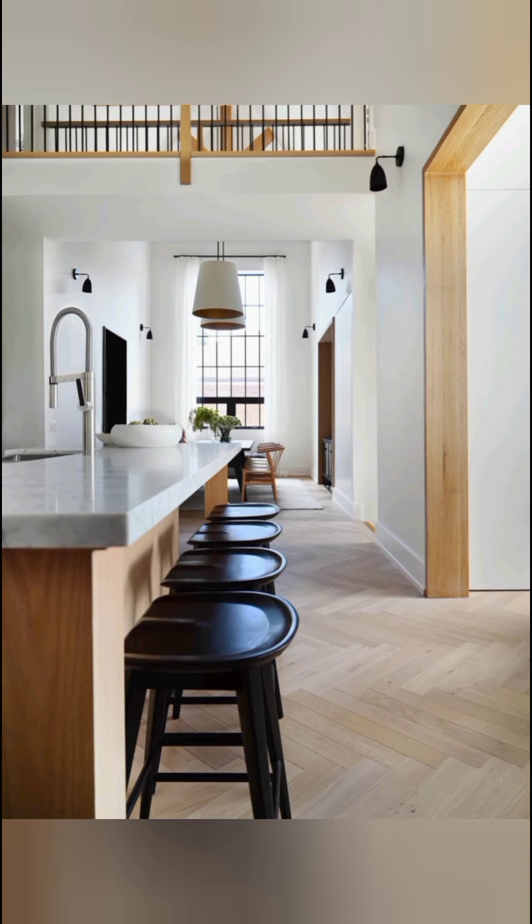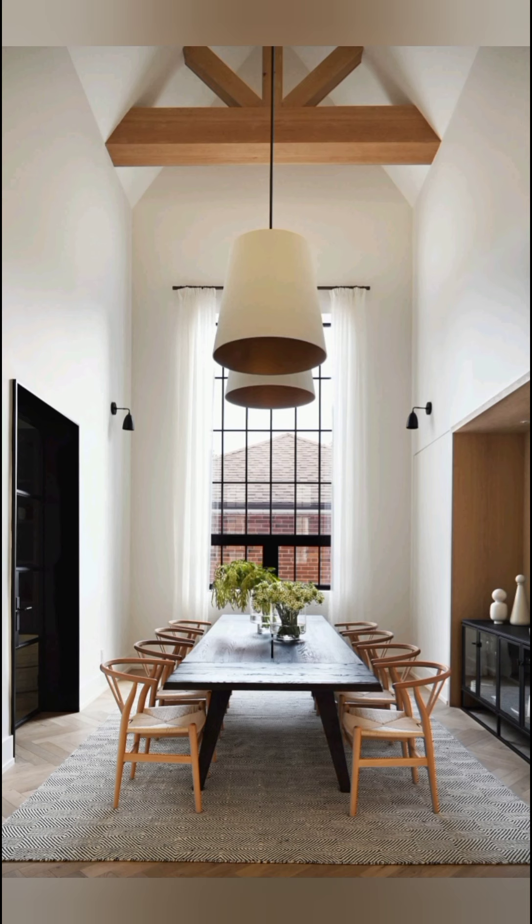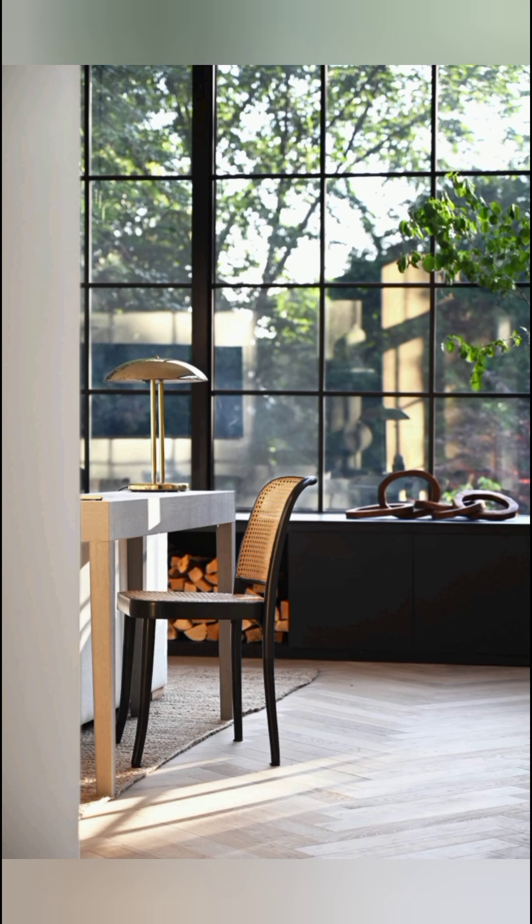Oversized pendant lights complement the grand space, and add a warm glow for evenings spent around the large dining table. A private study and a sunny casual breakfast nook extend off of the main area that also leads to the family room.